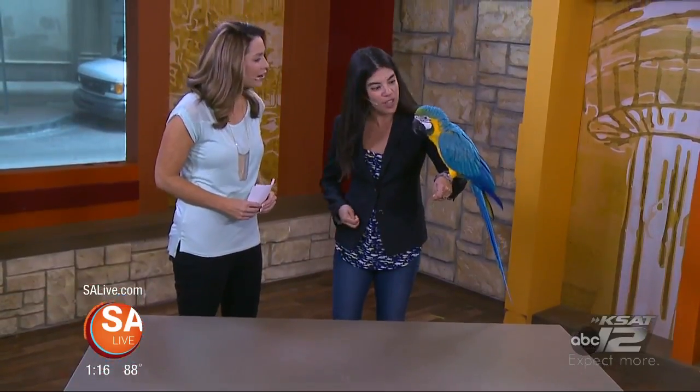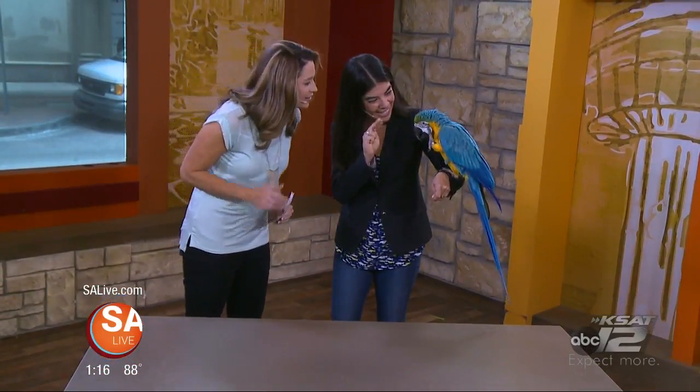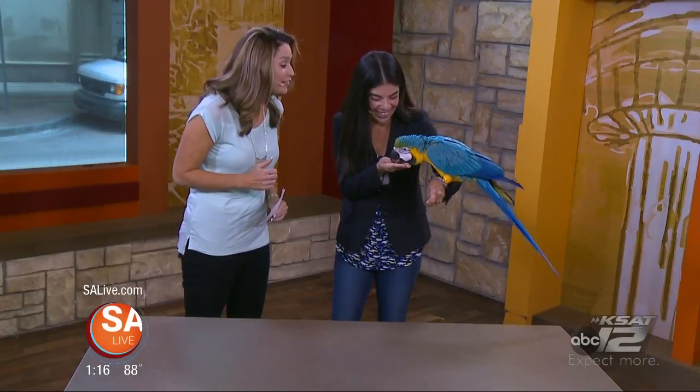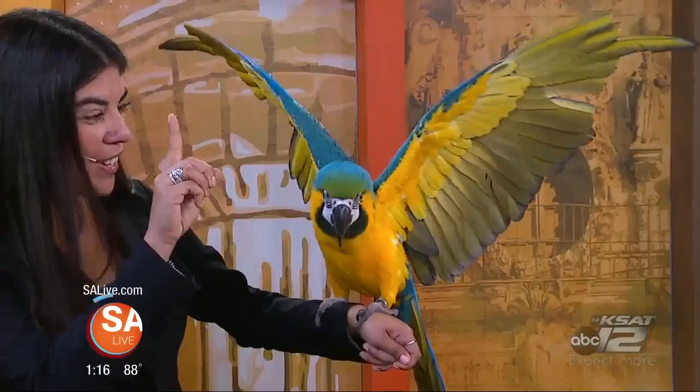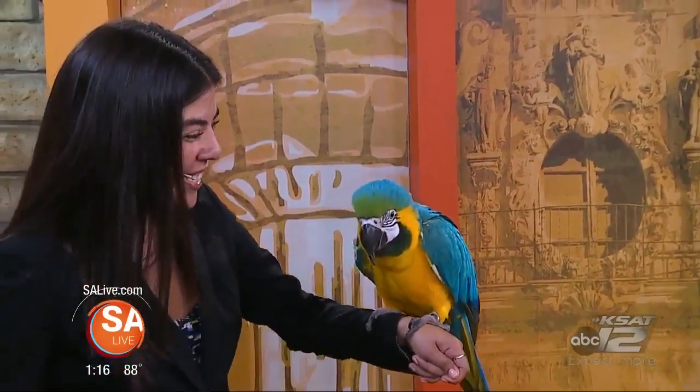I think Fidget would like to say hello to you. So, Fidget, can you say hi? Hi! Very good, look at you — you got a treat. And then he also would like to show you his beautiful wings. Let's see your wingspan. Wow, good job Fidget.